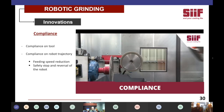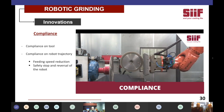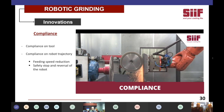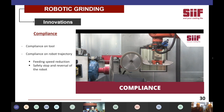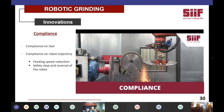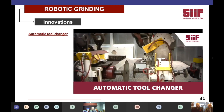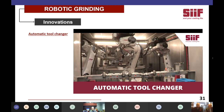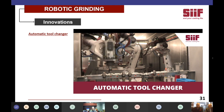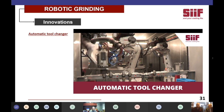Another innovation from CIF is the integration of compliance. Take a closer look at the position of the wheel — you will see the movement from the compliance. This allows us to speed up the grinding operations even with irregular burr sizes, and it also prevents damage on the robot, the tool, or the casting. The automatic tool changer means that the operator doesn't have to enter the cell to change the tools, and the spindles can be prepared in advance or in masked time — the results are shorter cycle times and greater overall efficiency.